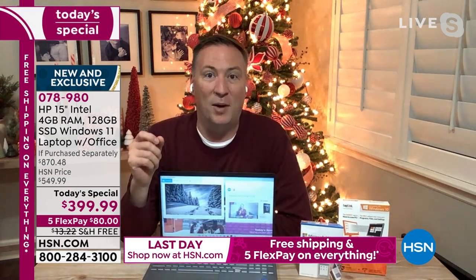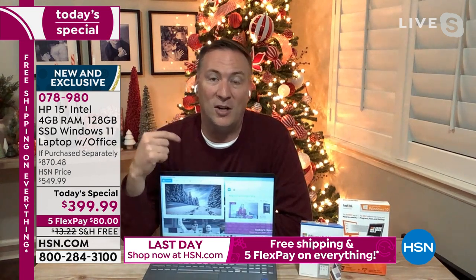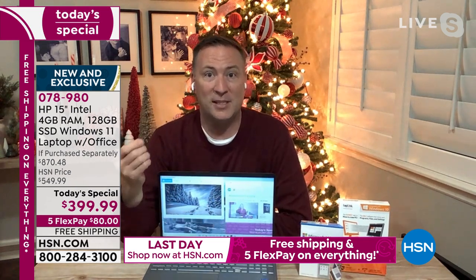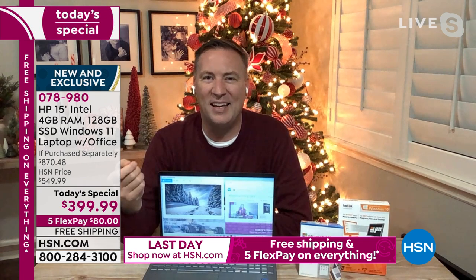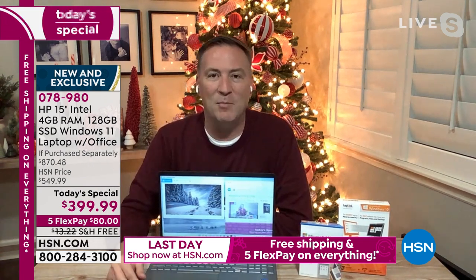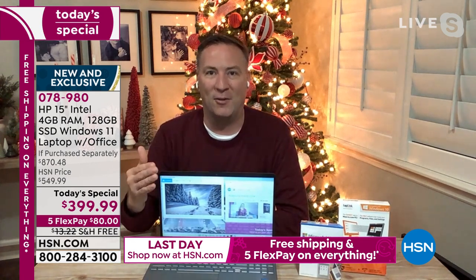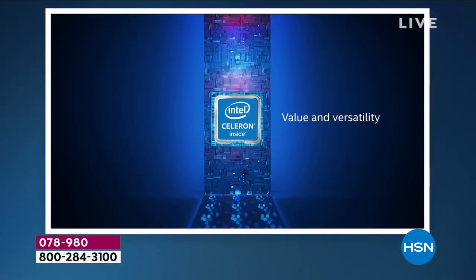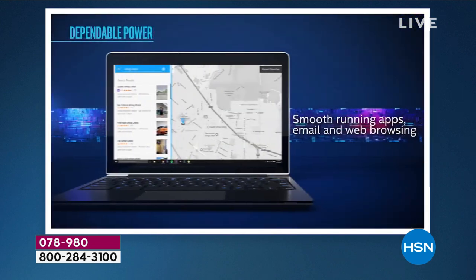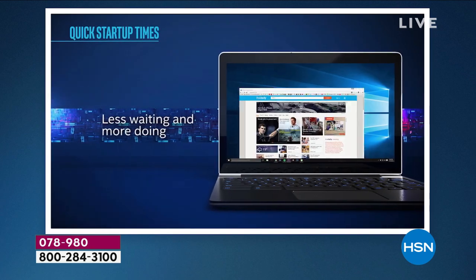It starts with that Intel processor. There are a lot of computers that put desktop parts on the inside, but this one is specifically designed for a laptop. When you first get it home, you're going to see how thin and lightweight it is compared to previous laptops — because it is a mobile processor designed to be inside a laptop. So you're getting not a two-hour but up to a 10-hour battery life, and it runs very cool to the touch. It's designed around multimedia and multitasking.